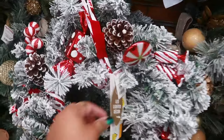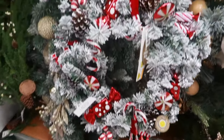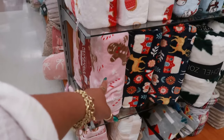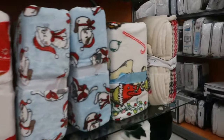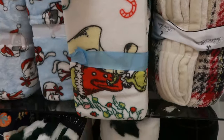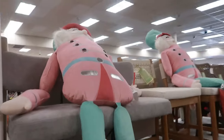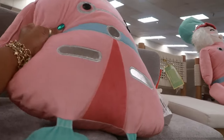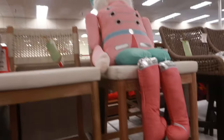Look at this wreath — this is 40. They have some blankets — the gingerbread one is 30. The Grinch is 25. And what do we have here — some pink and green soldiers. Let me go over there because he's sitting up better, and I'm sure he's 60, just like all the rest of them.